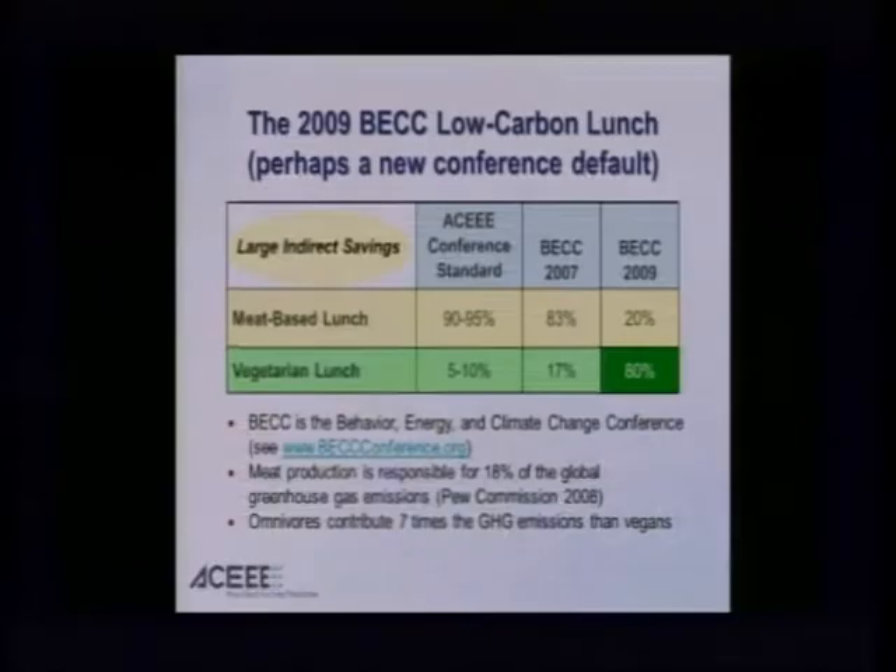The point is that reframing — choice architecture — how we frame the problem and the choices that logically flow, can have a very significant difference in outcome. We know that meat production is responsible for 18% of global greenhouse gas emissions and that omnivores produce seven times the greenhouse gas emissions of vegans. So there's a very large indirect savings as a result of reframing the choices at hand — bringing smarter social science to bear on energy decisions.